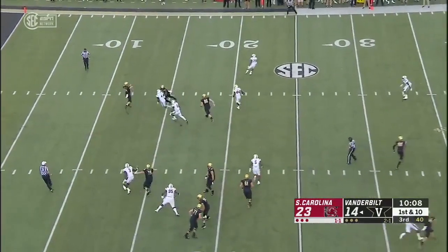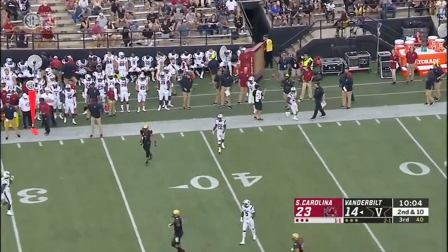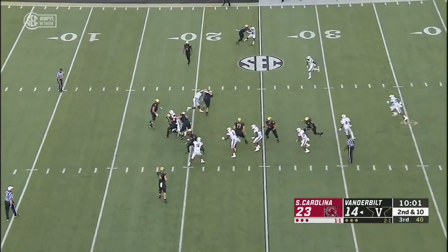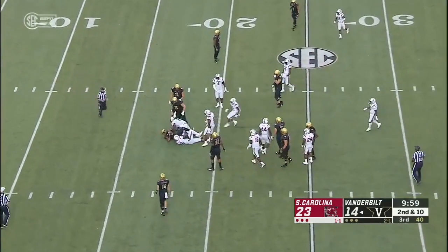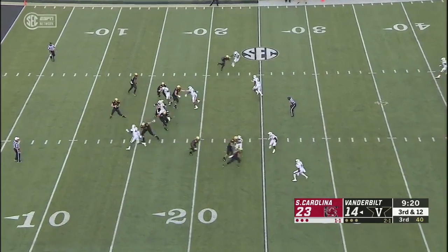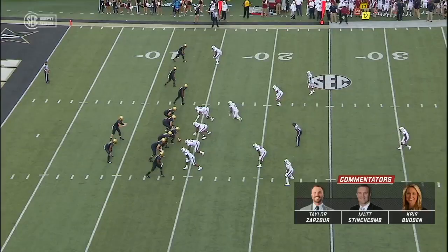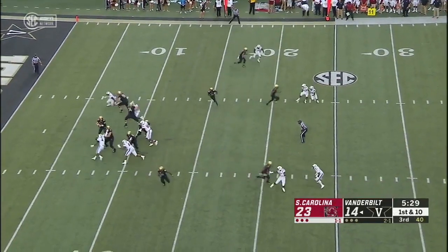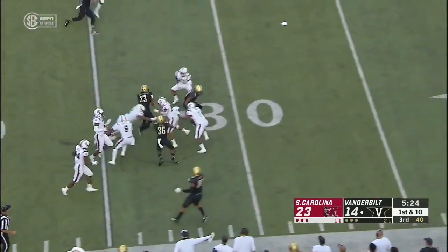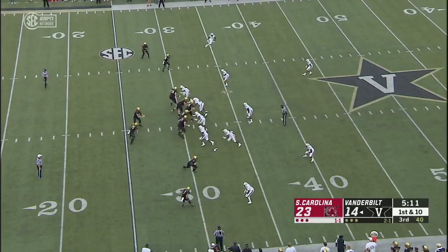Shurmur facing all kinds of pressure throws it away. Vanderbilt can't give anything easy. Blassingame has got no place to go. Javon Kinlaw in the backfield. They win their battles again and the ball comes out. Not getting enough here in September. Shurmur swings one out to Blassingame, who breaks a tackle and gets past the 30-yard line for a first down. Pick up the first down and more.